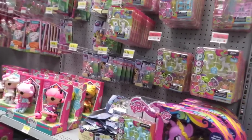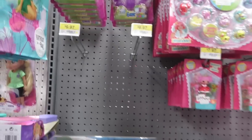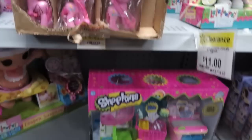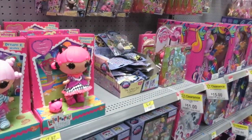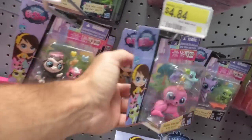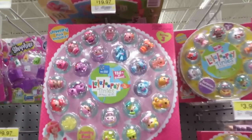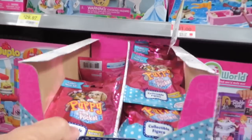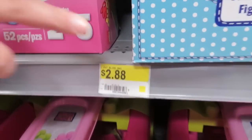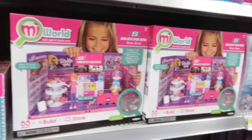Into Walmart we go. This is where they keep the Shopkins. We've got some season two. Season one play set — the Small Mart. But no season three, so we're going to leave all those. Who are those pet blind bags? Yeah, we've done that series. Shannon has good eyes — two cases of Puppy in My Pocket. It's actually marked on the shelf. So if you're looking for them, you might want to check your Walmart in the Lego aisle — not where I'd expect to find them.